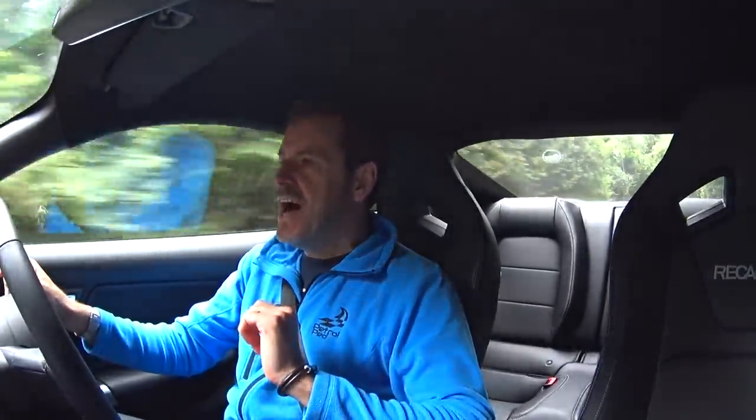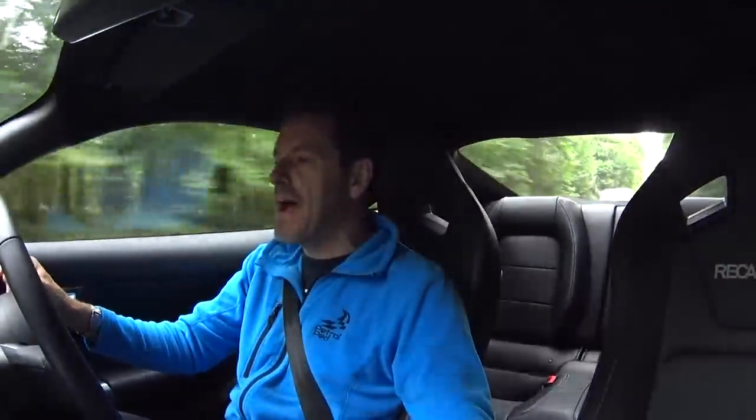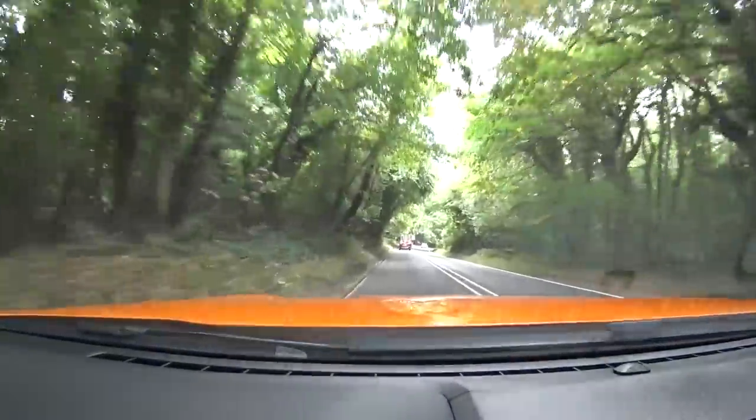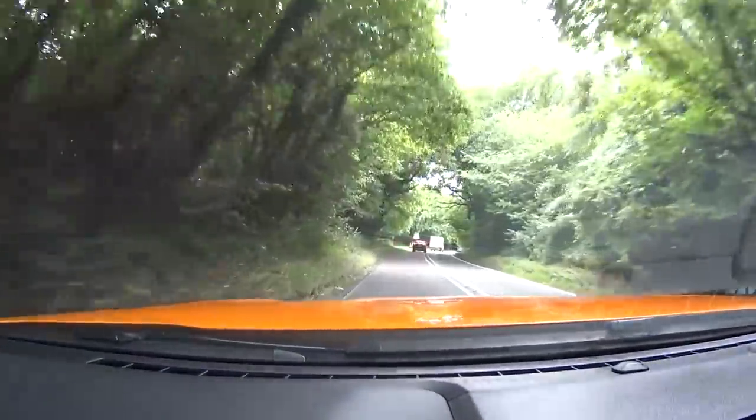Now let's talk about the driving manners of this car and also living with it. I just need to point out — I am driving quite spiritedly but so far I'm averaging 11.5 miles per gallon. The combined cycle quoted by Ford is only in the low 20s, so this isn't a car you buy if you don't like regular trips to the fuel station.